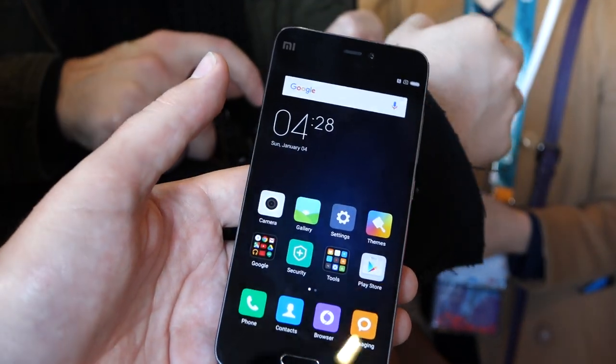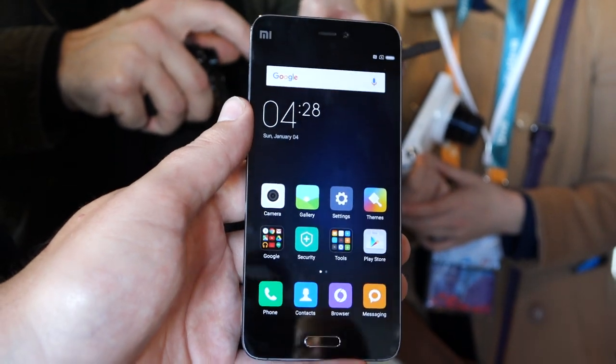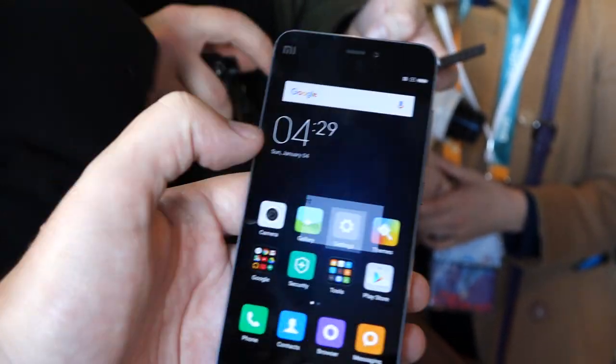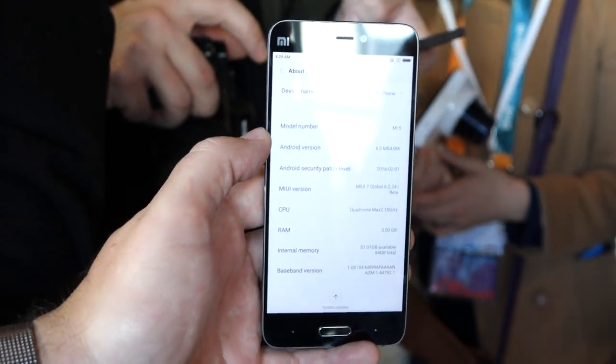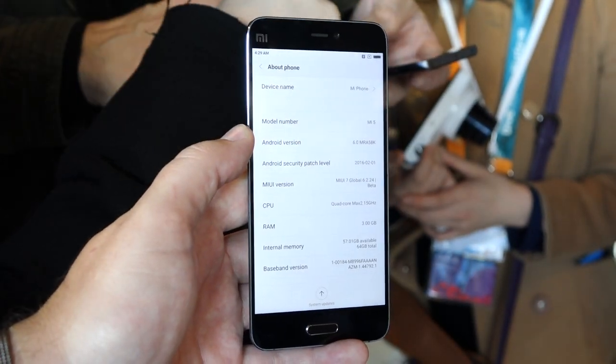You've got Xiaomi's MIUI, which has been updated to run Android 6.0 underneath, which is obviously something a lot of people would want — so that's very important to note.